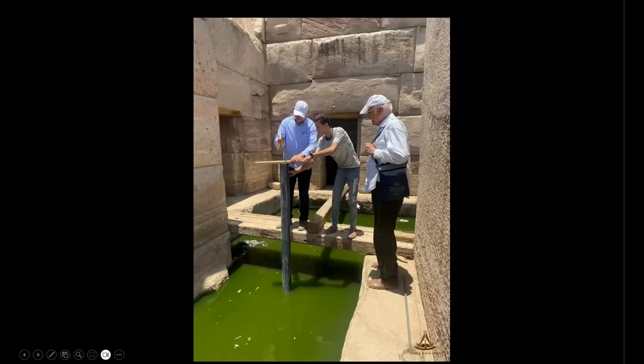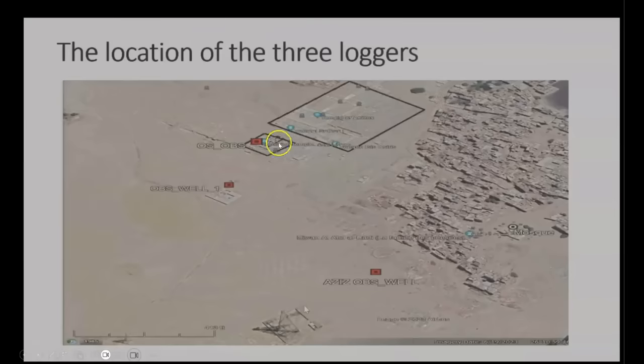This is an intensive archaeological study that is pushing the boundaries of what has been done before in Egypt. You can see the location of these three wells and the data collection devices housed within: the Aziz well, the observation well, and the well within the Osirion itself. They have conclusively determined that the source of the water inside of the Osirion is not the Nile River — it is a completely independent water source.